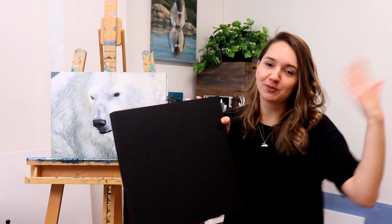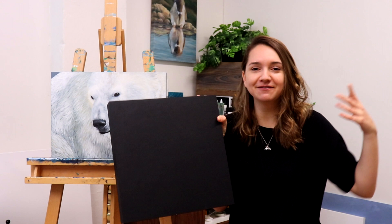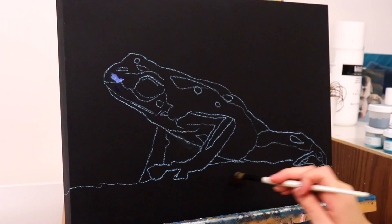Blue is my favorite color — marine biology bias. We're going to do it on a nice black background to make it really stand out and get some really bright colors. I'm really excited to paint an amphibian because we haven't had any amphibians in the challenge yet, so we're going to show them some love today.